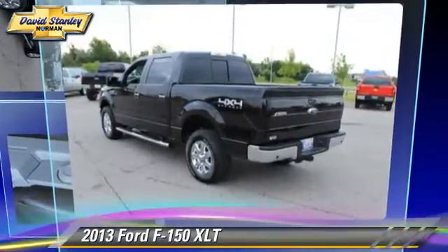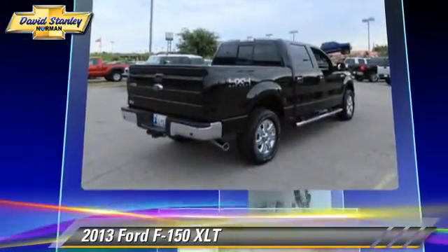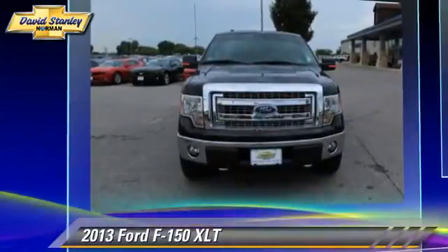The 2013 Ford F-150. This is a pickup truck powered by a 5-liter V8 engine with a 6-speed automatic transmission.